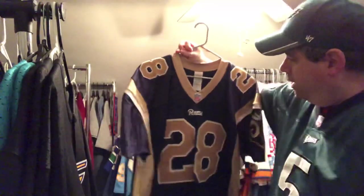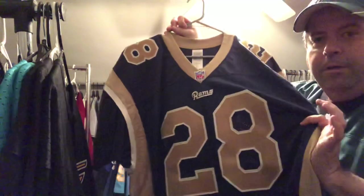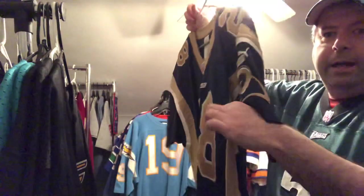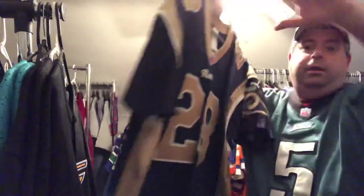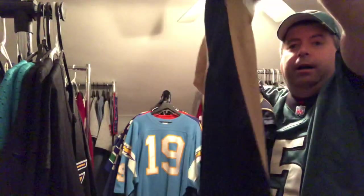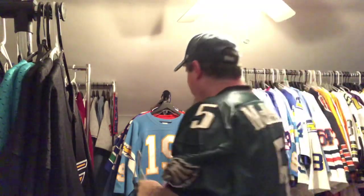This is the St. Louis Rams authentic Marshall Faulk. Early on when they turned over to this particular style, it also has the trim going down the side, which they got rid of after that time — which sucked because they should have just kept the trim on the side.